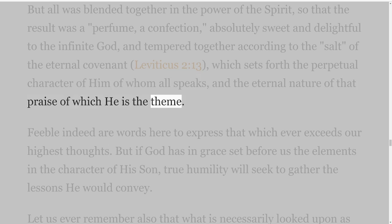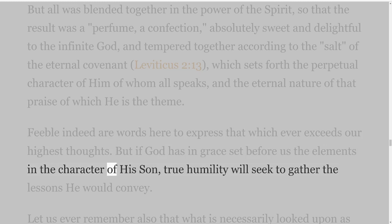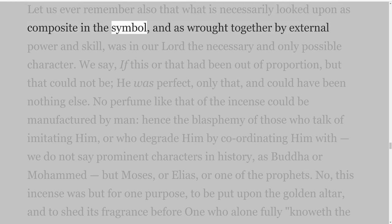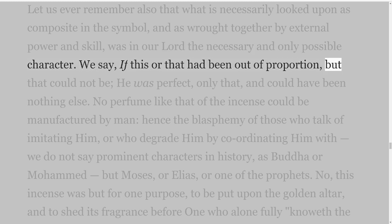Feeble indeed are words here to express that which ever exceeds our highest thoughts. But if God has in grace set before us the elements in the character of His Son, true humility will seek to gather the lessons He would convey. Let us ever remember also that what is necessarily looked upon as composite in the symbol, and as wrought together by external power and skill, was in our Lord the necessary and only possible character. We say, if this or that had been out of proportion — but that could not be; He was perfect, only that, and could have been nothing else.